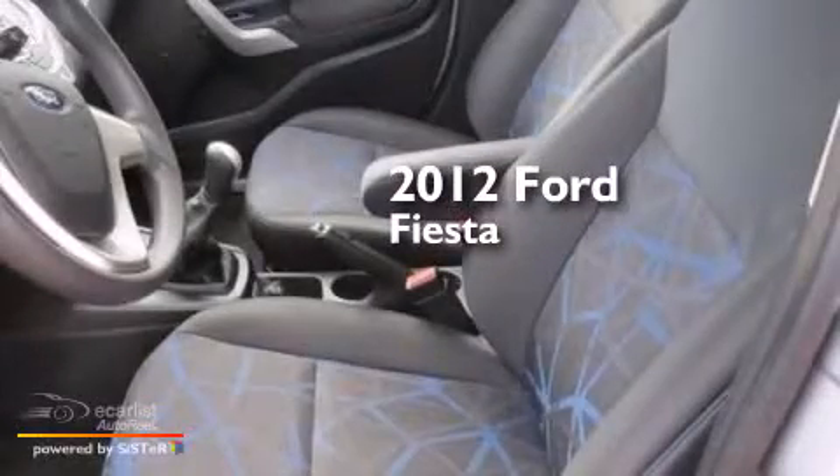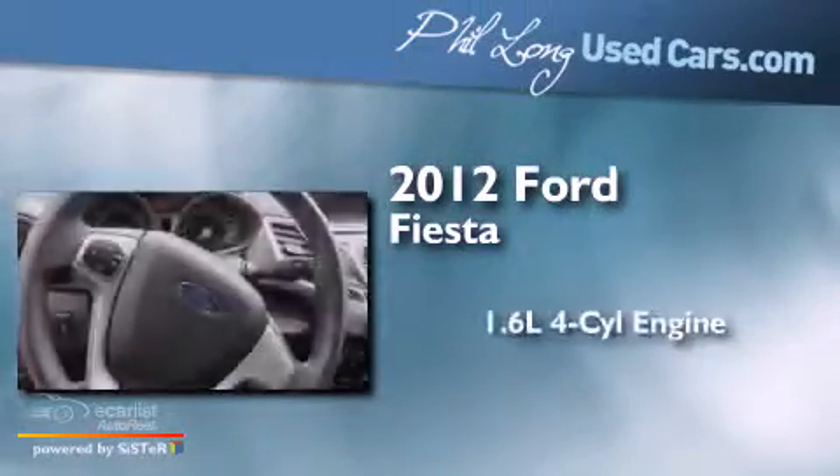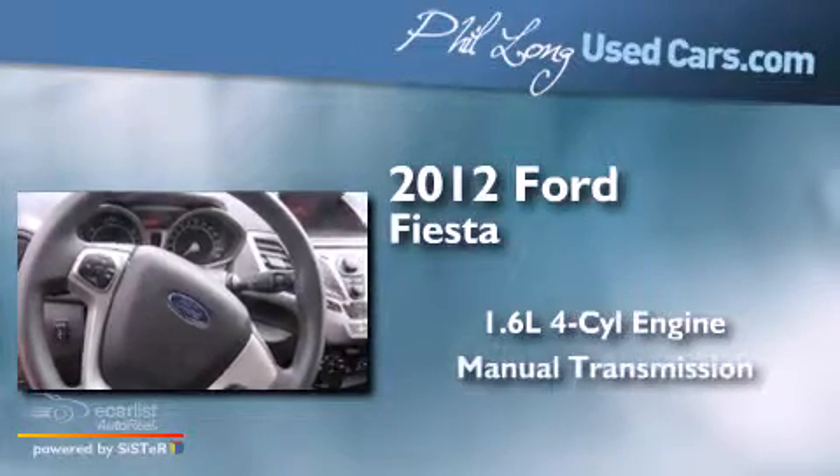This is a 2012 Ford Fiesta. It features a 1.6-liter four-cylinder engine and a manual transmission.